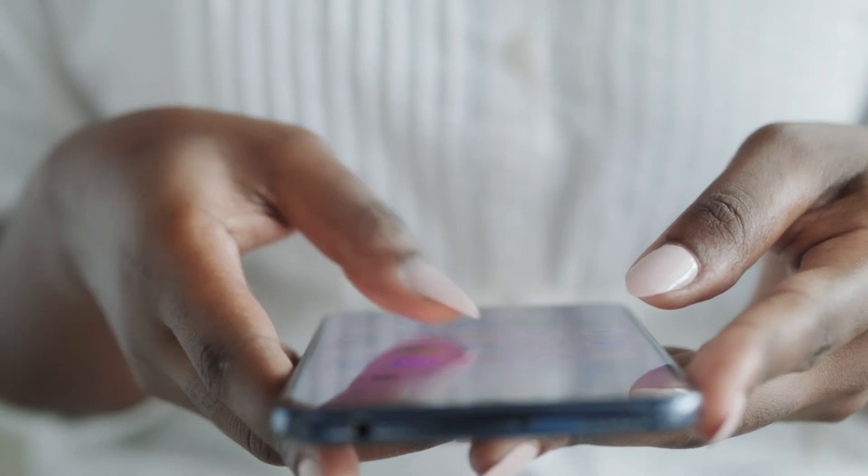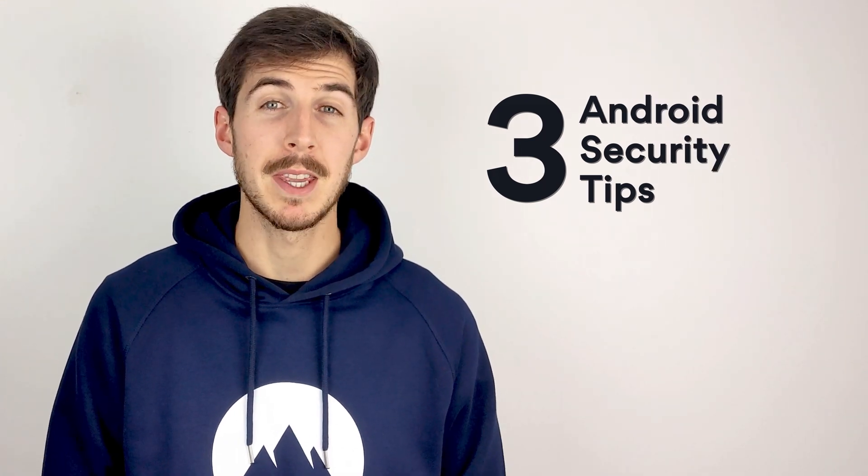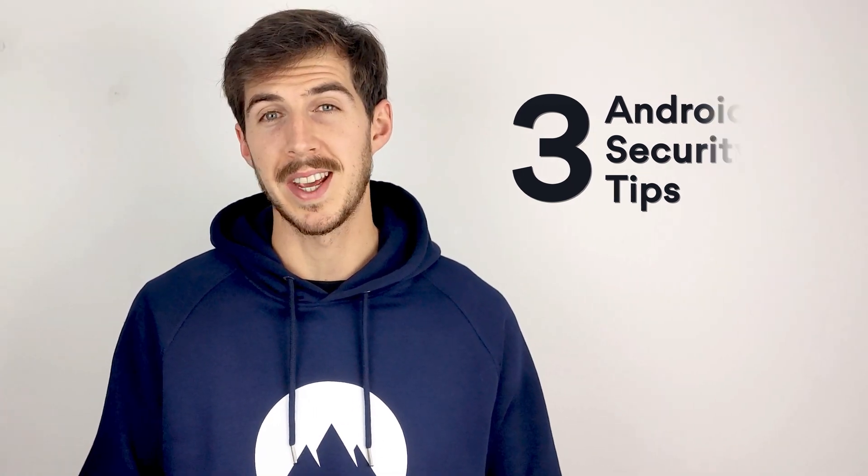Hey Nordies! Most of us use our mobile devices for all kinds of things, and we are sure there are tons of Android users following our channel, so in this video we're gonna share a few tips that will help make your Android experience way safer.